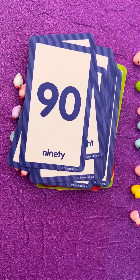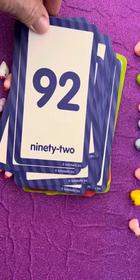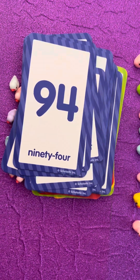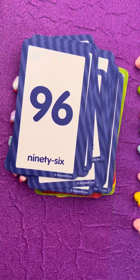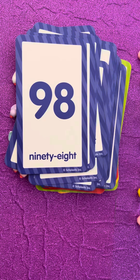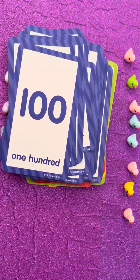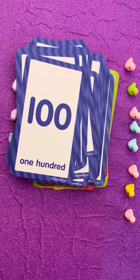We're almost to one hundred, students! Keep going! Ninety-two, ninety-four, ninety-six, ninety-eight — and what comes next? One hundred, students! You counted by twos to one hundred.